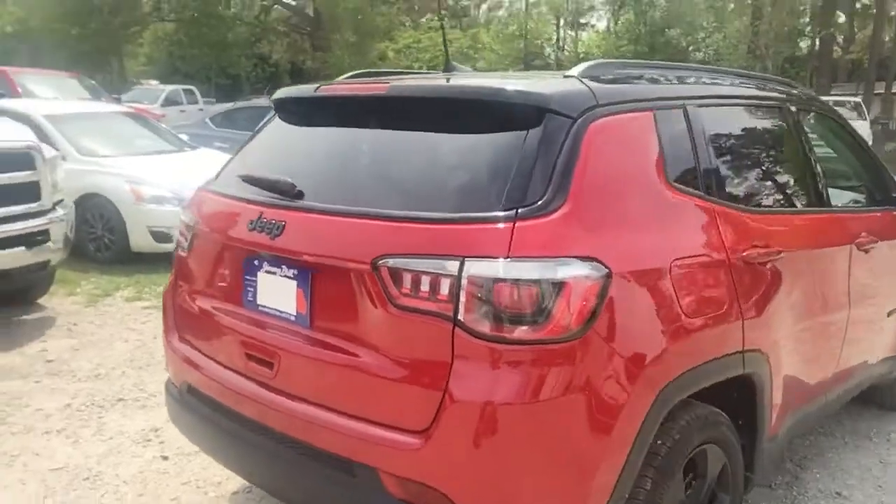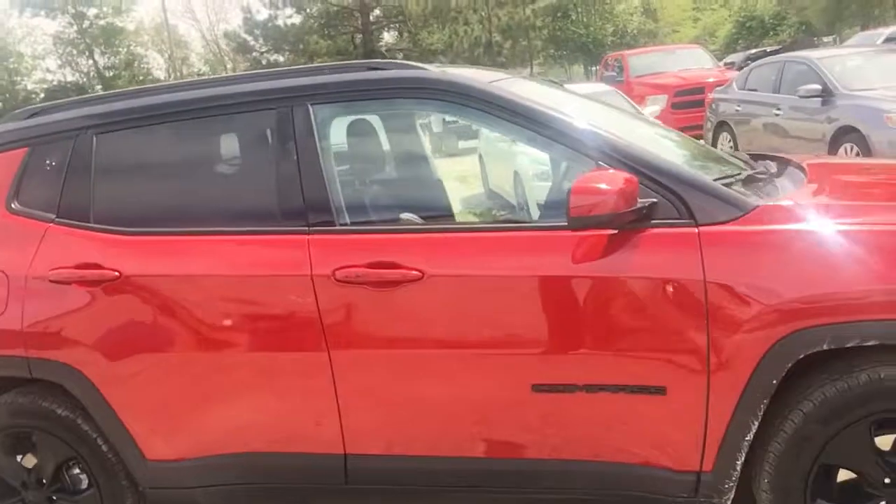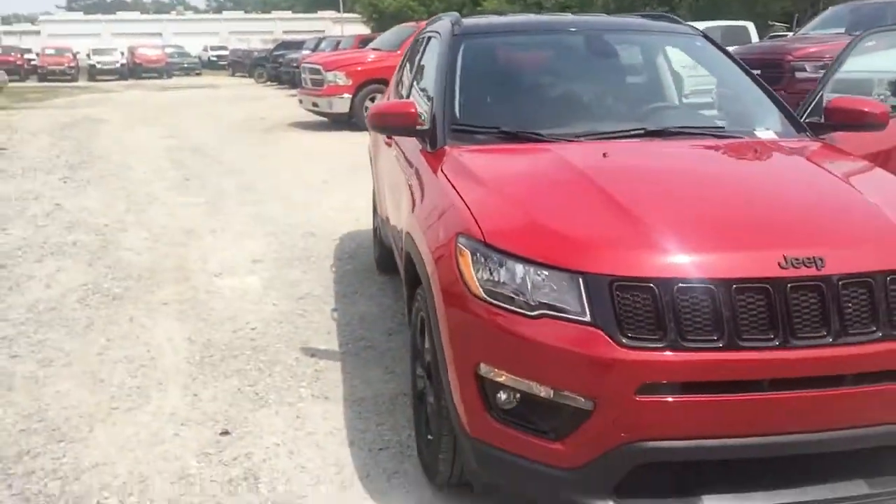It only has about 8,000 miles on it, still fairly new. And there you have it, Emily — the 2018 Jeep Compass. Let me know what you think. My contact information is down in the description, and I look forward to going over some of the features with you in more detail when we meet in person. Thank you.